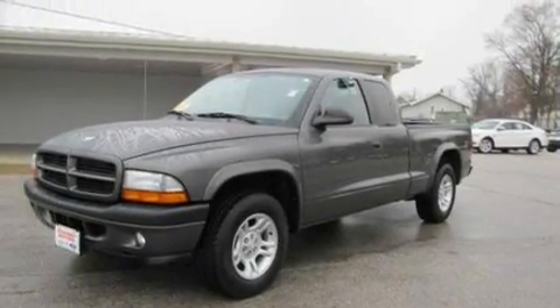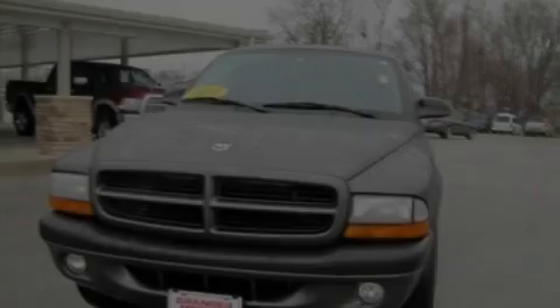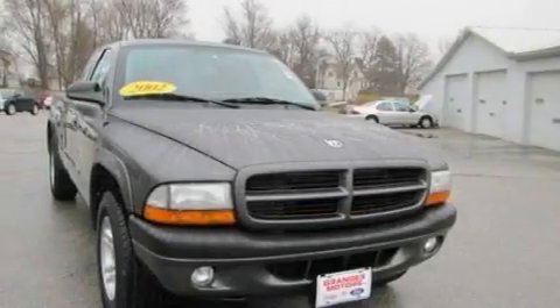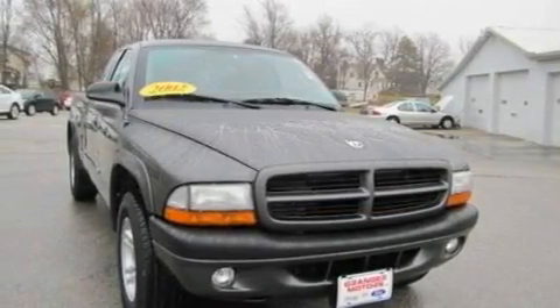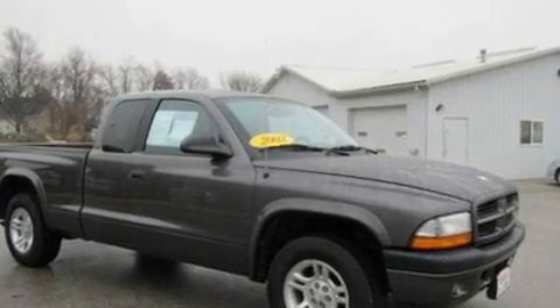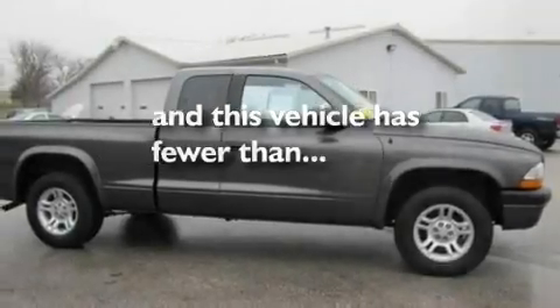Its top features include an auto-dimming rearview mirror, a sliding rear window, four well-positioned speakers, a double wishbone independent front suspension, a heavy-duty suspension, aluminum wheels, a passenger side vanity mirror, an anti-lock braking system, privacy glass, and this vehicle has fewer than 49,000 miles on the odometer.